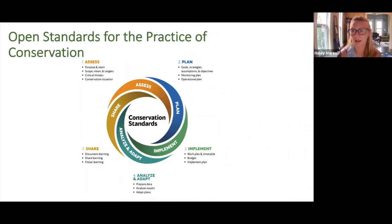The conservation standards are a set of best practices for the successful implementation of projects, and they can be applied all over the world across different ecosystems and different types of environmental projects. The framework has a five-step process. First, you assess the situation on the ground. Second, you plan for how you want to improve that situation. Step three is to implement the plan. Step four, you analyze the data collected and adapt as needed. And finally, step five is to share the plan and results with the greater conservation community.